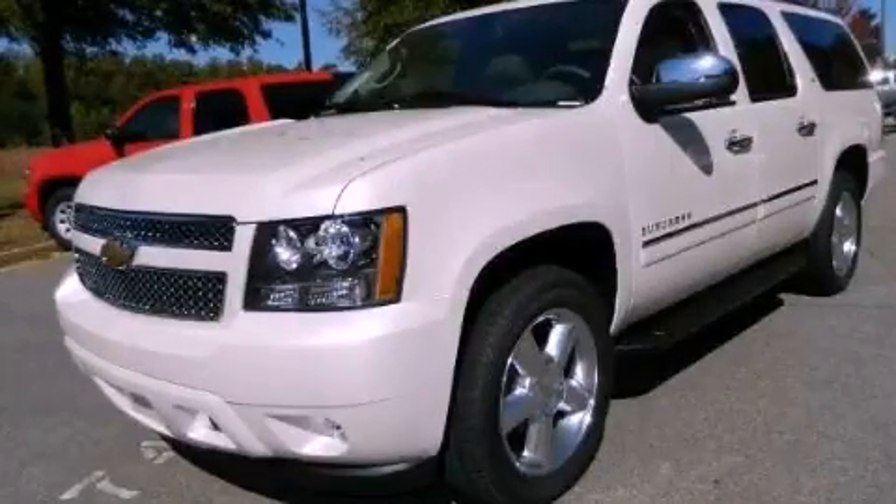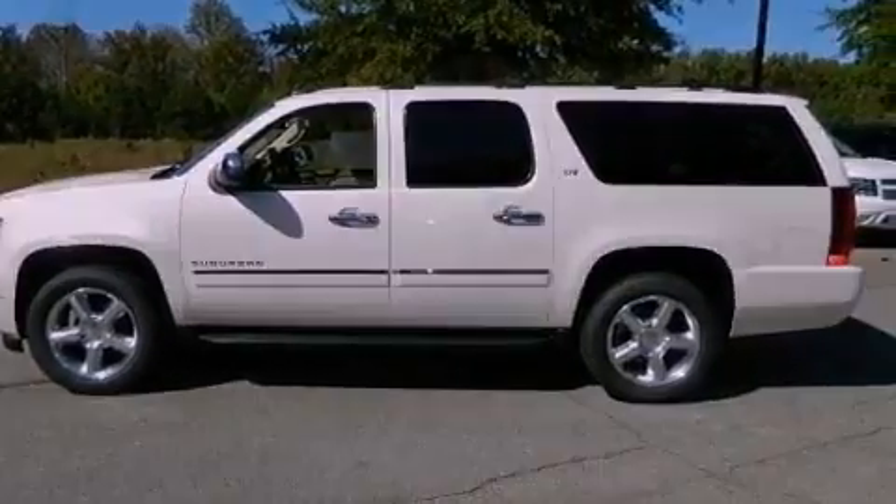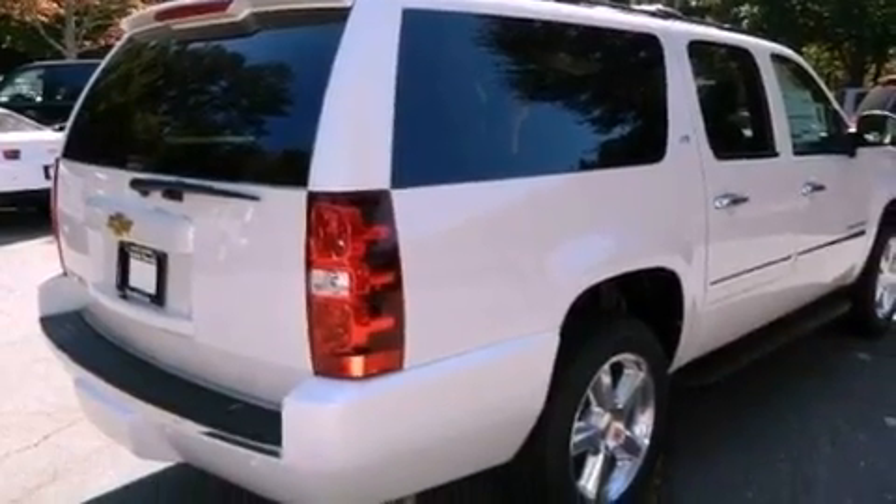This is a brand-new 2013 Chevrolet Suburban — for when safety, size, and space are of importance. It has a 5.3-liter 8-cylinder engine and a 6-speed automatic transmission.